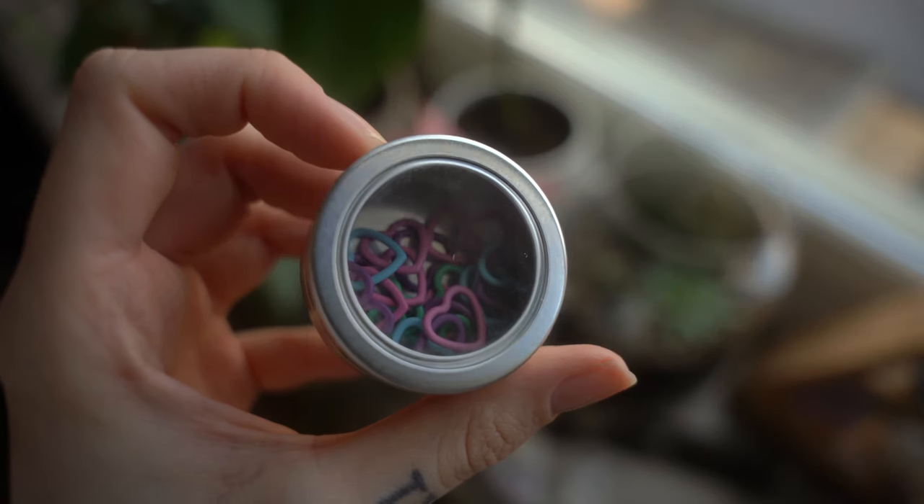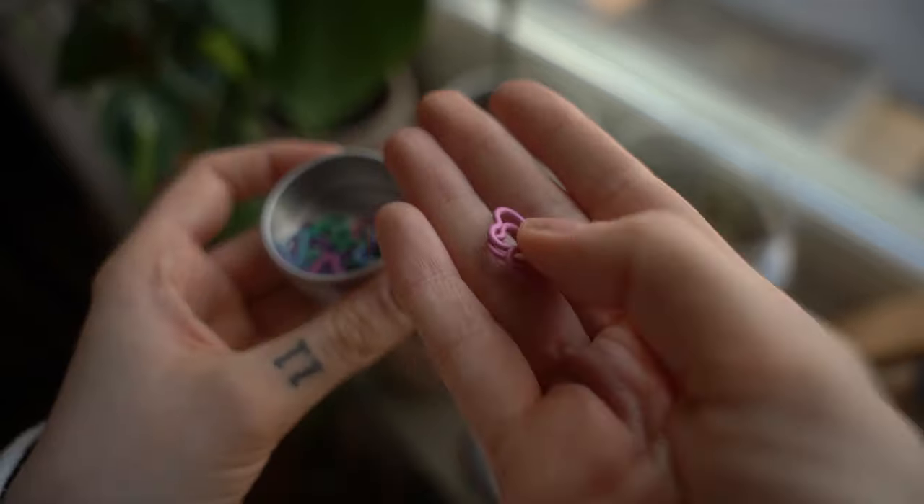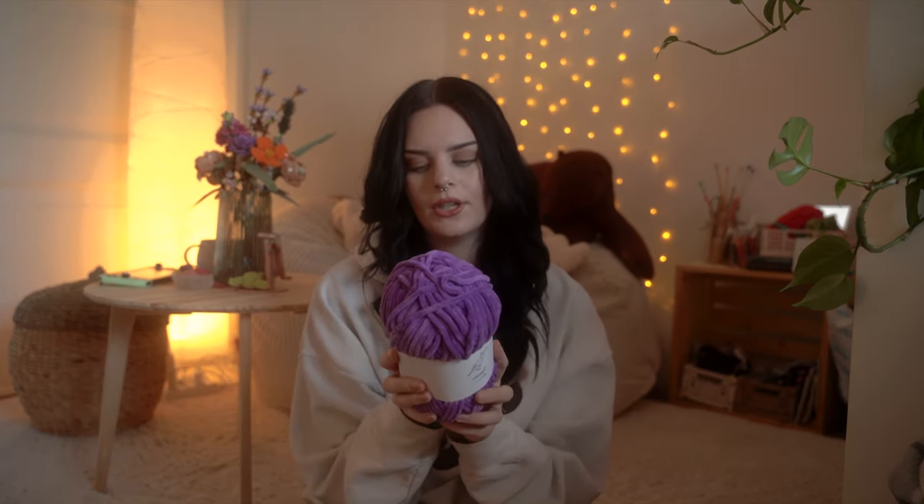Next up I have some stitch markers. I feel like I buy stitch markers quite often because I lose them, and I rely a lot on them — stitch markers are the most beautiful thing on this planet. These are actually smaller than I thought they were going to be, but I probably could have read the description. They are so cute and I'm sure I'll use them.